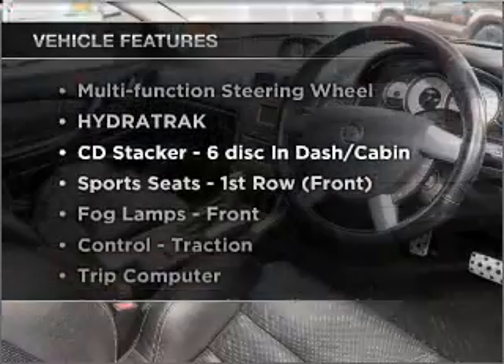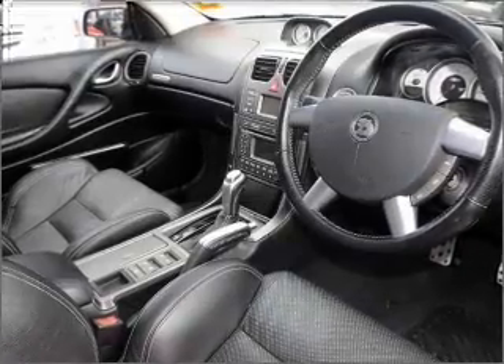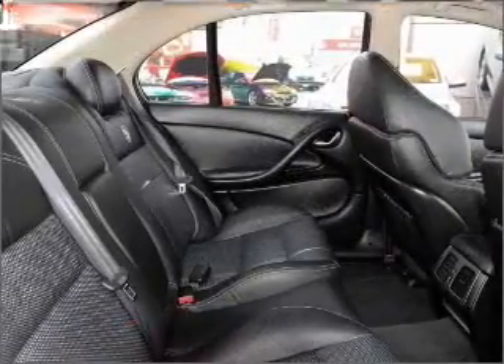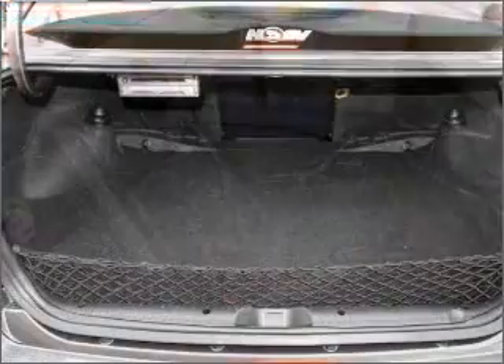Enjoy these notable features that are included in this ride: cruise control, climate control, central locking, power windows, a CD stacker, side airbag, and an adjustable tilt steering wheel.